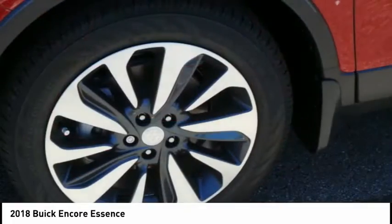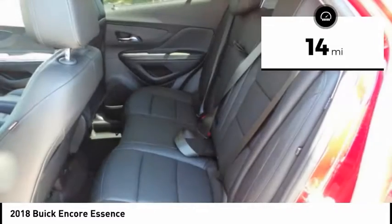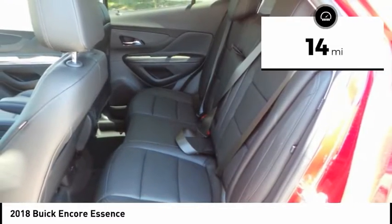Standard features that would make any car owner smile. This vehicle has less than 100 miles. Come take a test drive today.